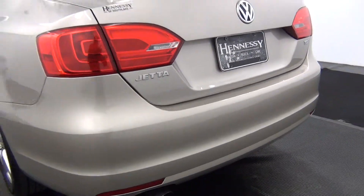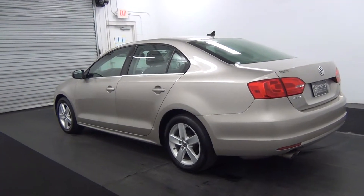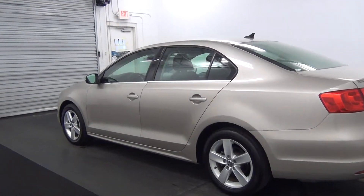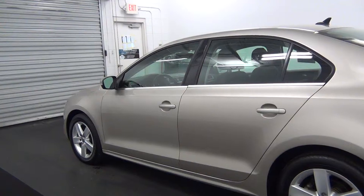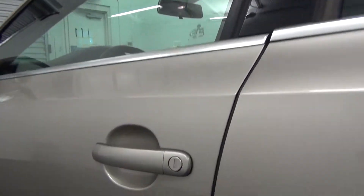A few light chips in the paint along the back bumper. A few light chips in the paint along the side of the driver door.